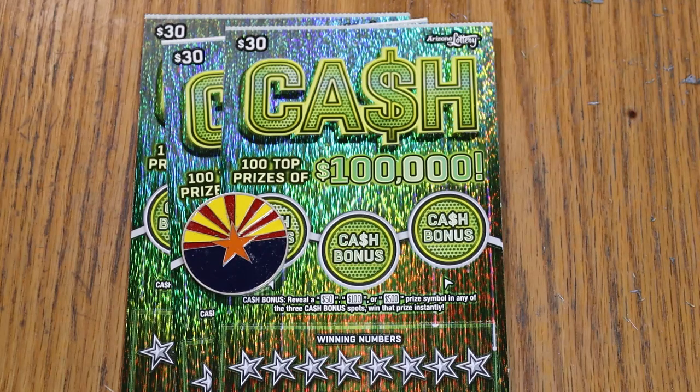It is a match-your-number game — match the winning number, or find the stack of bills to win instantly, or the 50 times symbol and win accordingly. You can also find cash bonuses of $50, $100, or $500. I've got tickets number 9 through 11, odds are 1 in 2.71, and the book number is 149458.